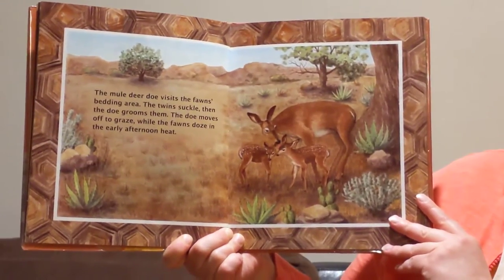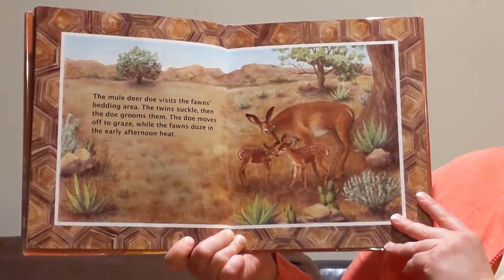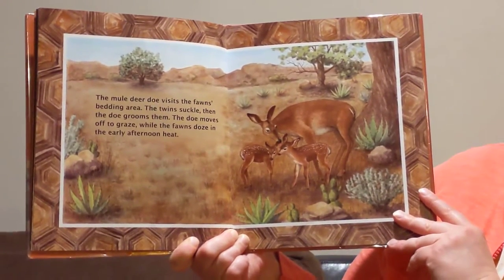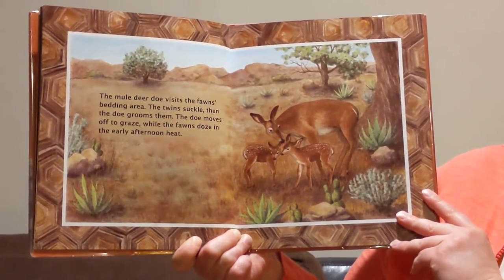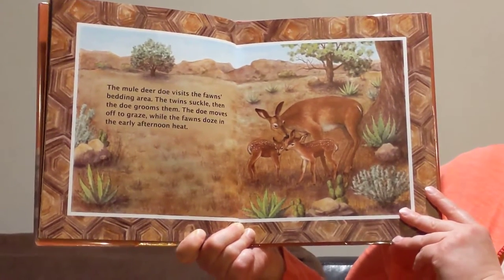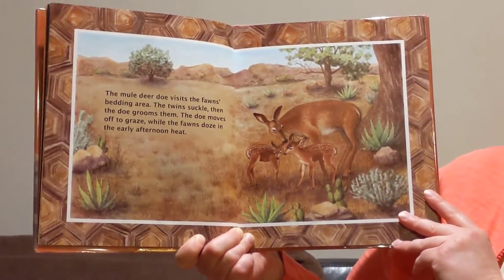The mule deer doe visits the fawn's bedding area. The fawns are the baby deer. The twins suckle, then the doe grooms them. The doe moves off to graze while the fawns doze in the early afternoon heat.